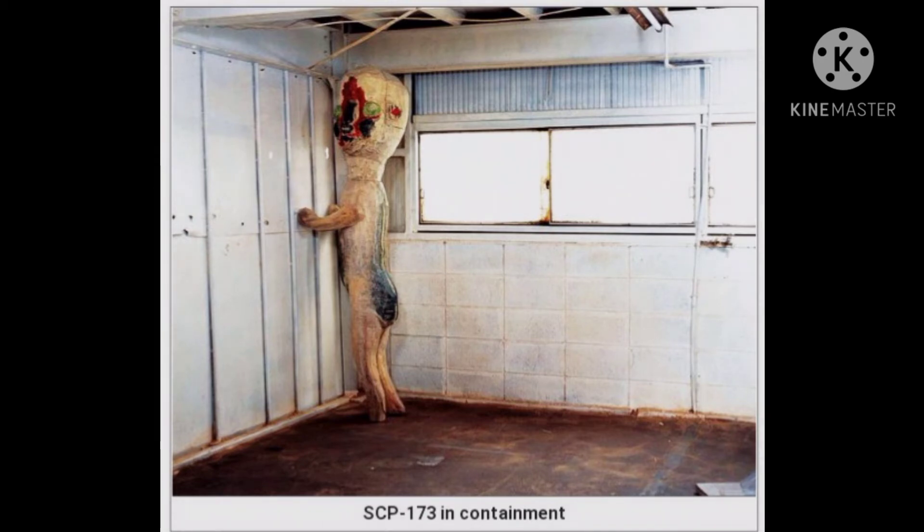Personnel assigned to enter the container are instructed to alert one another before blinking. The object is reported to attack by snapping the neck at the base of the skull, or by strangulation. In the event of an attack, personnel are to observe Class 4 hazardous object containment procedures.